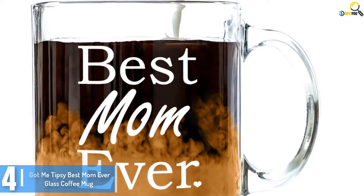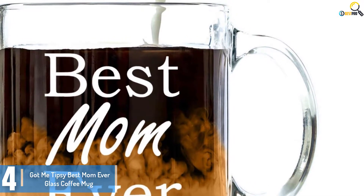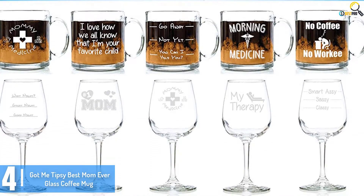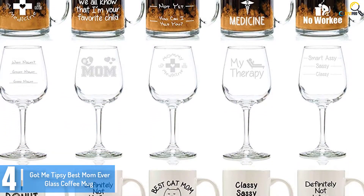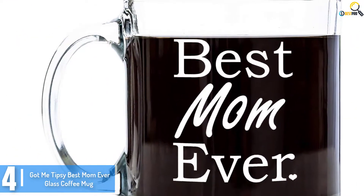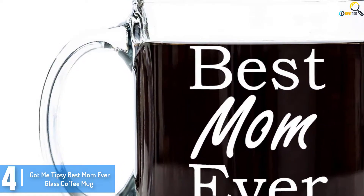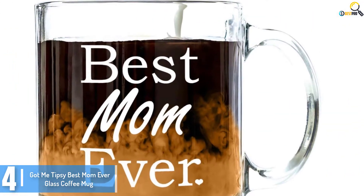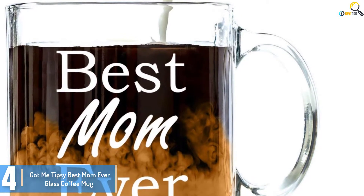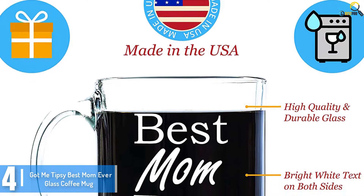Moving on at number 4, we have the Got Me Tipsy Best Mum Ever Glass Coffee Mug. Sometimes coffee mugs aren't just for daily use but can be incredible presents as well. They have something more to offer aesthetically than one might imagine, and the Got Me Tipsy Best Mum Ever Glass Coffee Mug is an ideal example. It's the best present for mothers — a coffee mug with the phrase 'Best Mum Ever' imprinted on it, which looks lovely when full of espresso or tea. That's a feature usually found in ceramic mugs, so it's a completely unique function. The capacity is about 13 ounces.